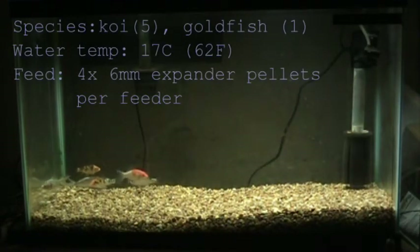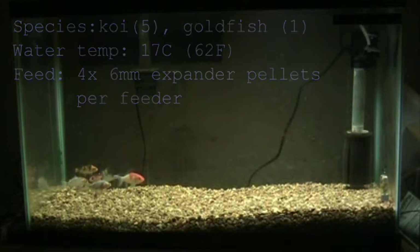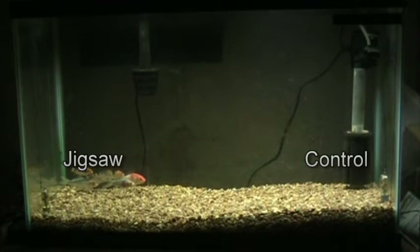Talking to the setup here. I've got a medium-sized tank — it's actually in my basement, so the water's on the cool side. In there, there are five koi and one goldfish. What we're going to do is pop in some expanded pellets treated with Jigsaw on the left, and the same number of baits treated with just plain water to act as a control on the right.